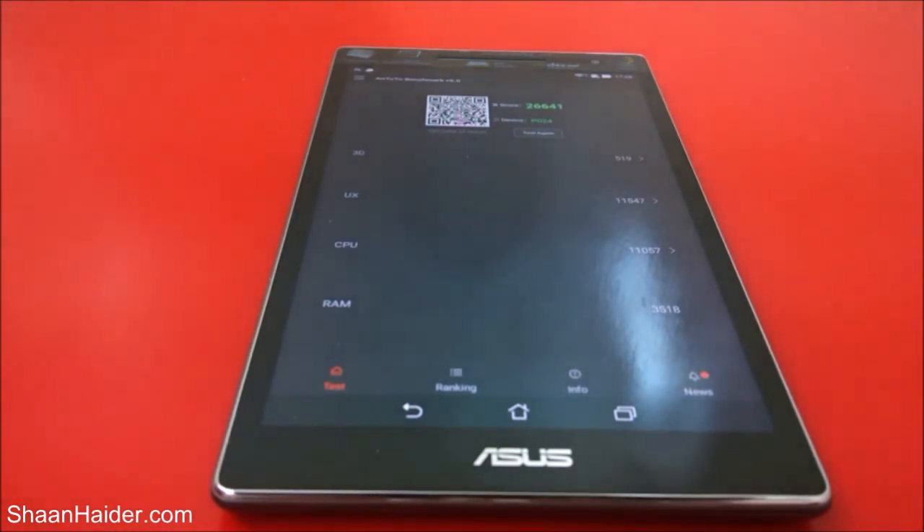The total score is 26,641. You can have a look at the individual scores: for 3D graphics it's 519, for UX it's 11,547, for CPU it's 11,057, and for RAM it's 3,518.